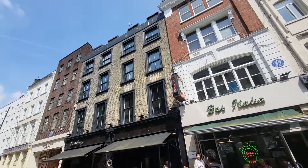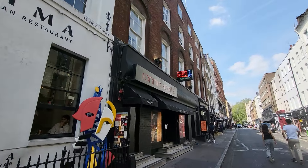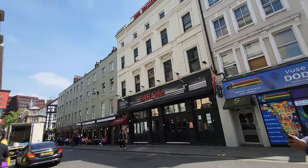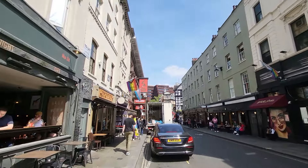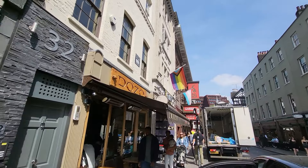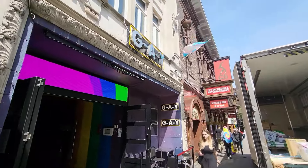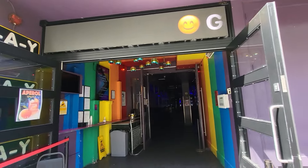That's Bar Italia, just there. And directly opposite we have Ronnie Scott's Jazz Club. I'm going to go to Old Compton Street - we've got Bar Soho there, which is really cool. We've got G-A-Y, and the trans and progress flags flying outside as well. Lovely to see. Fantastic.